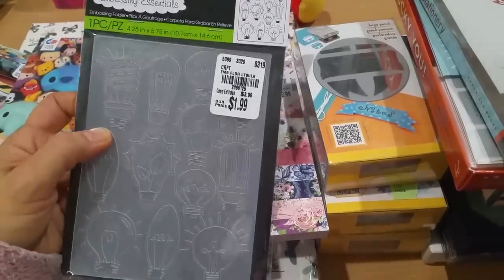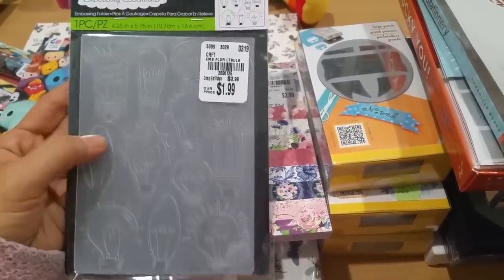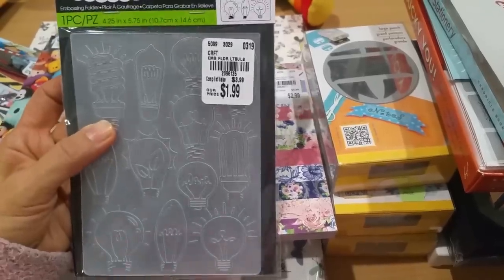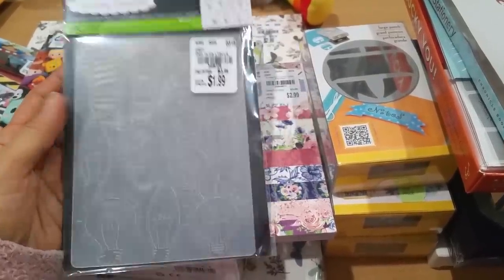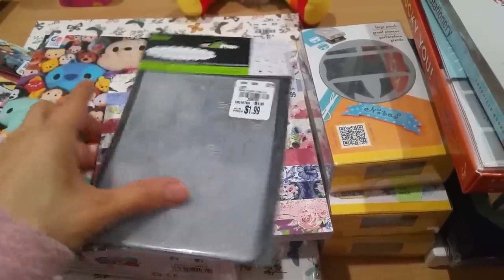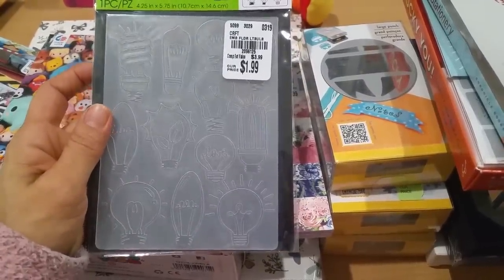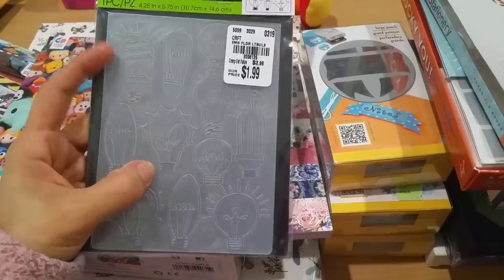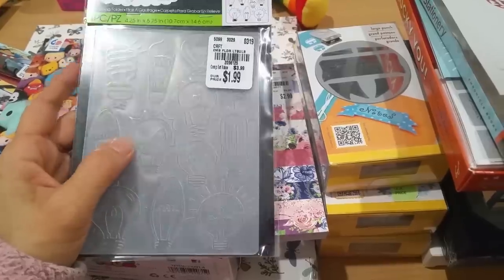And then this — you guys know I love light bulbs, if you didn't, you know now. This is SKU 2096125. I like inking this up, and I thought it would be really great especially for 'brilliant ideas' and so on — and there's 'love' too.